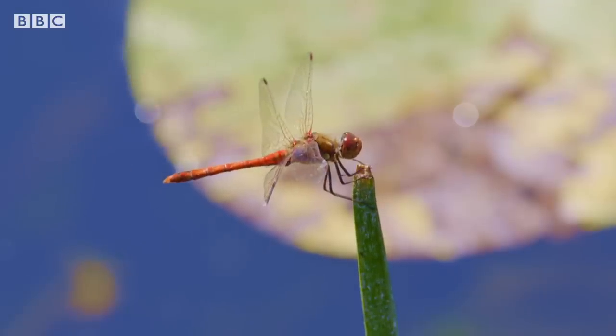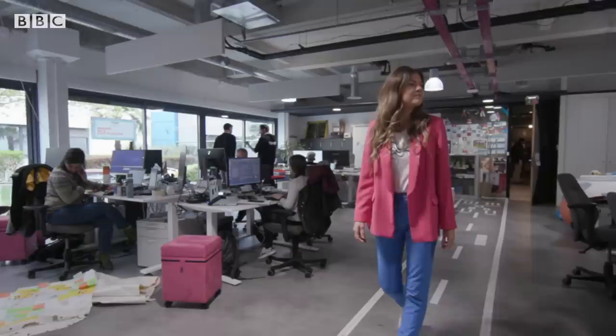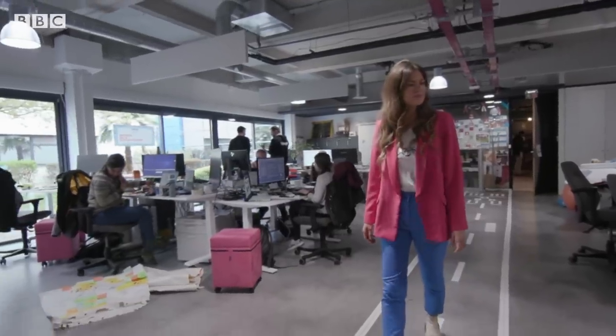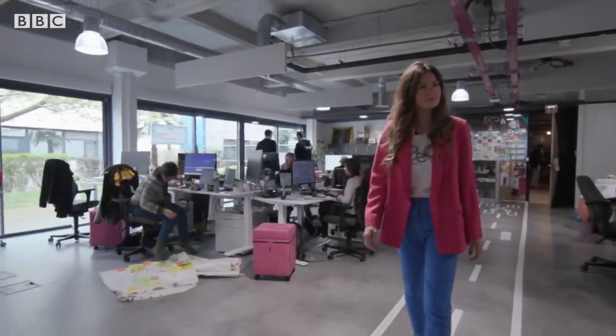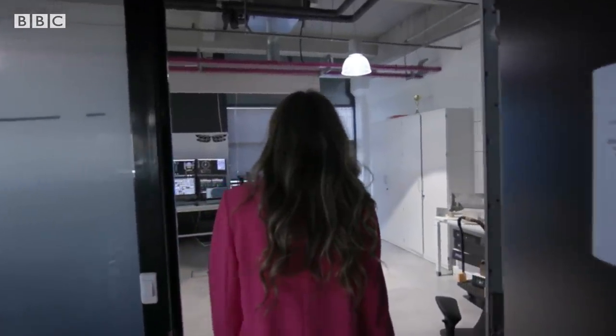Known as the Dragonfly project, based on the insect's ability to recognise certain locations, the team have been working on these futuristic capabilities for the last couple of years. And just before the research closes, I've come to see what they've been doing, starting in the lab.